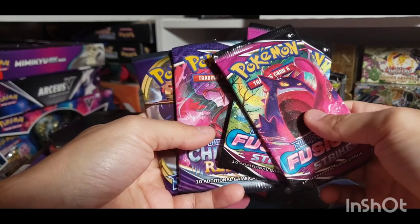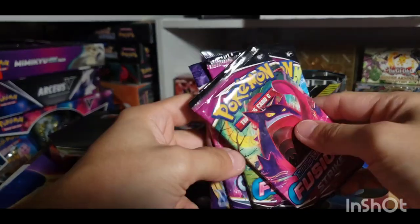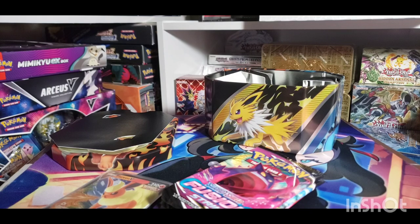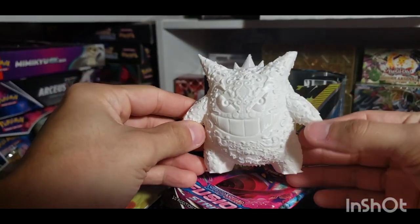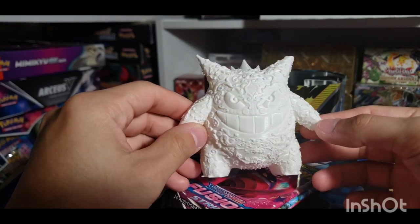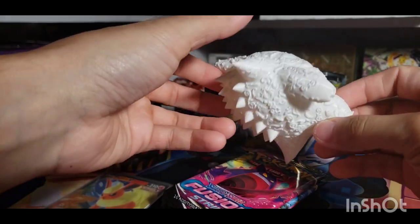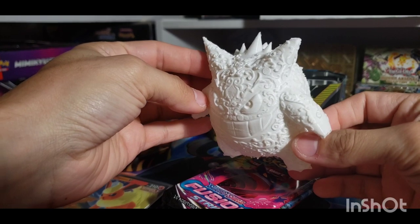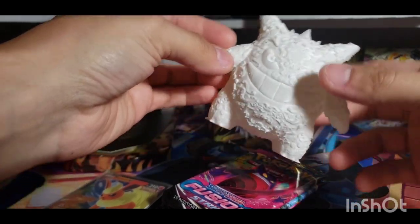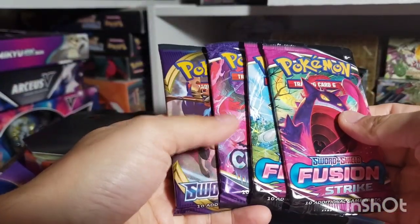Speaking of Gengar, a friend of mine gave me a gift today — look how cool this is. Apparently this guy is made out of plastic and was 3D printed. Very nice — I'm gonna see if I can get it painted up. The ear chipped off a little bit but that's all good, still really pretty. Thank you again for that.